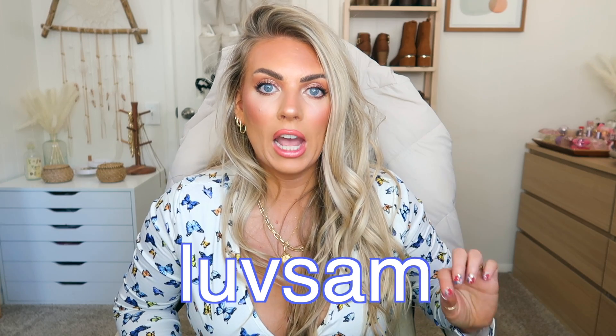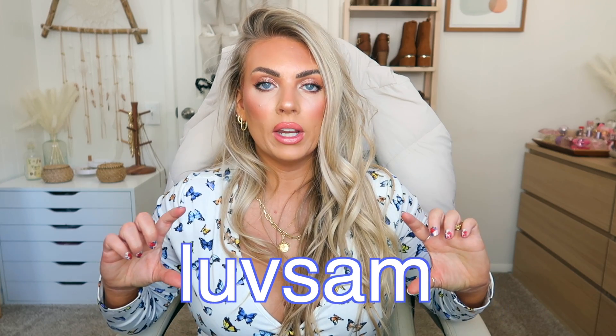Hi loves, it's Sam. Today I'm going to be trying out the new Lovelet soft collection. A huge thank you to Lovelet for sponsoring this video. I do have a coupon code that will save you guys 15% off — it's love Sam, like L-U-V Sam.